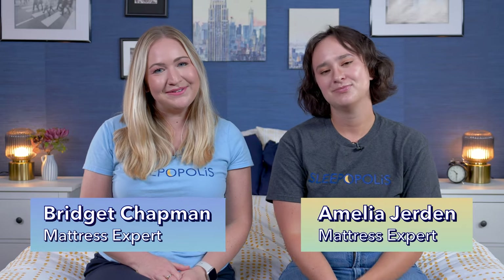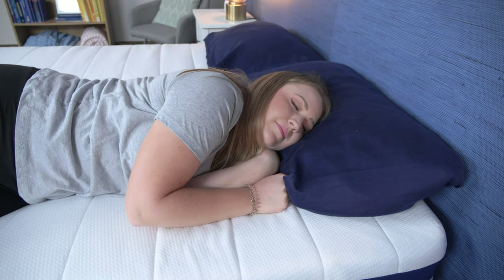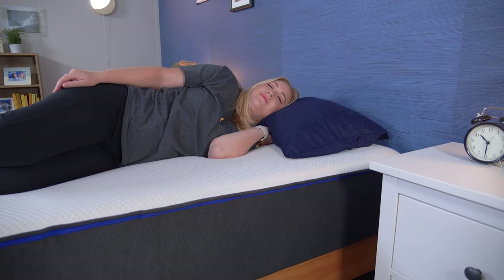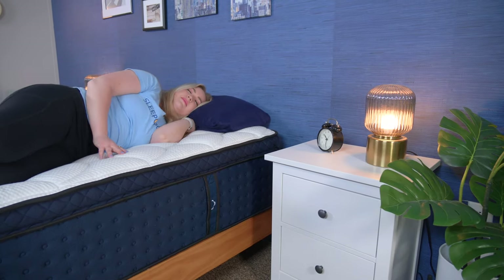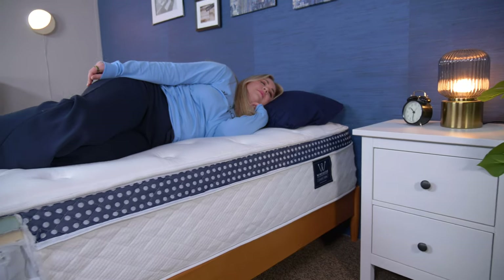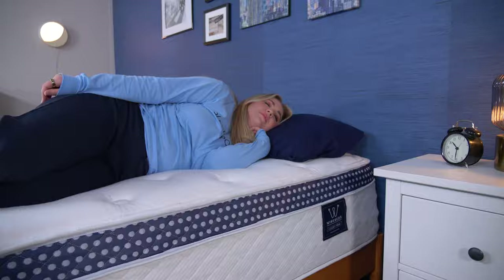Hey there, it's Bridget and Ophelia with Sleepopolis, and today we're here to go over our top picks for the best mattresses for side sleepers. Side sleepers tend to need a lot of pressure relief from their mattress, as it's really easy for pressure to build up along the shoulder and hip in this position. So to help you find the best option for you, we've rounded up some of our favorite mattresses for side sleepers.